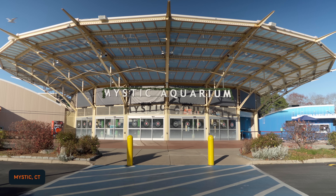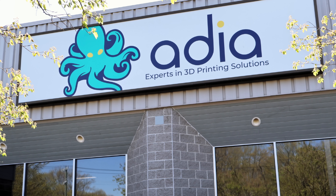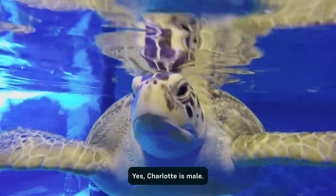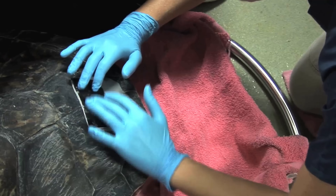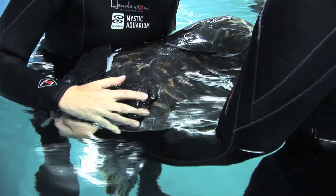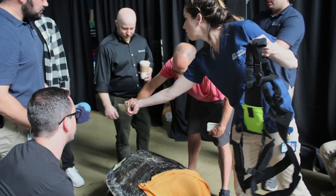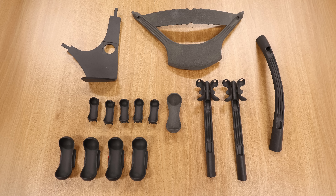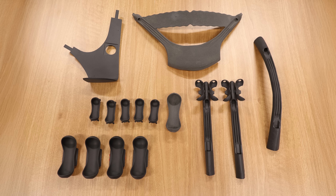Mystic Aquarium reached out to Edea, a 3D design and integration specialist, for help with their male green sea turtle, Charlotte. The veterinary team at Mystic tried several methods of counteracting Charlotte's buoyancy, but attaching weights directly to his shell caused irritation, and harnesses made of fabric or neoprene were easily torn or scraped off on the edge of his tank. Edea was contacted to see if 3D printing could be the answer.